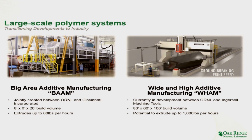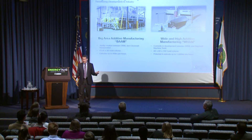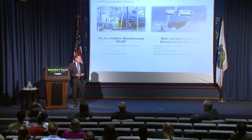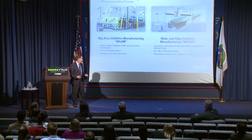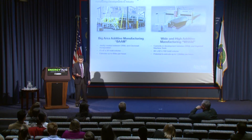Everything we've done so far with large-scale work is on the BAM machine — Big Area Additive Manufacturing. You can see the part volume and size. It extrudes at about 80 pounds an hour, so that hot glue gun is moving pretty fast and laying down a fair amount of material. We're working on the next one: WHAM — Wide and High Additive Manufacturing. That looks to be an order of magnitude larger in every dimension, and there we're hoping to extrude up to a thousand pounds an hour.